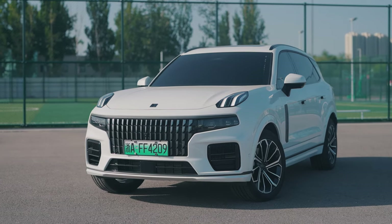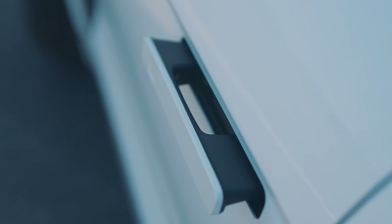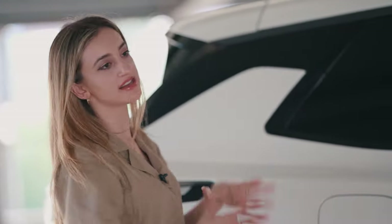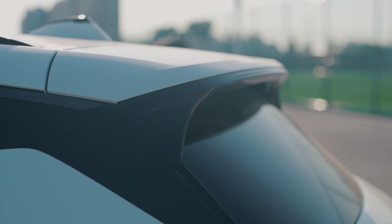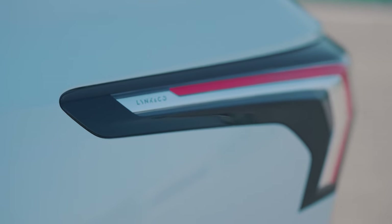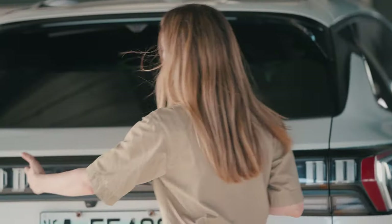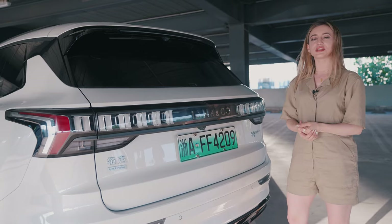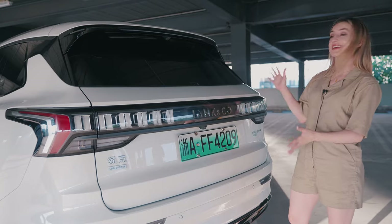Walking along the side of the car, I see these retractable handles, which are really cool. Nearing the back of the car, this is the same style as the Lincoln Co. 01 that I saw in Germany. The taillights have quite a modern feel, and I'm not a super big fan of this big logo on the back, but I guess it could be considered consistent with the urban boldness of the car's design.